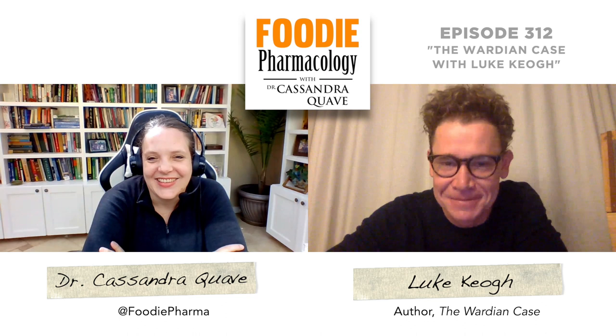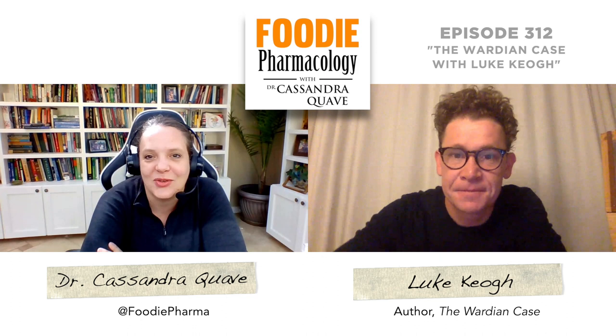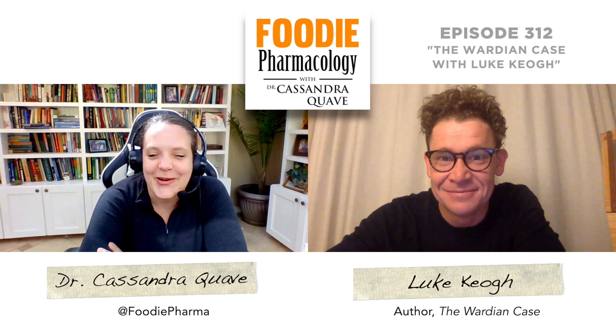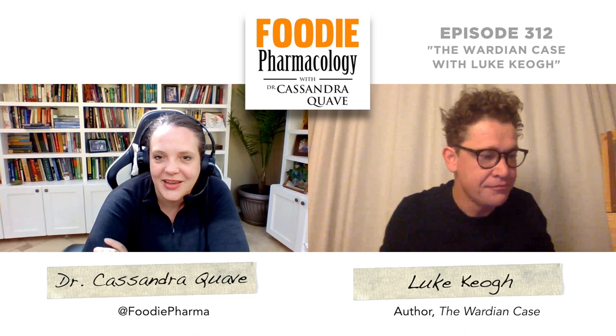I had the opportunity to actually see one of the only 15 remaining original Wardian Cases — they have one at Kew Royal Botanic Gardens in London. And I totally geeked out in the Economic Botany collection there. I often geek out whenever I'm looking around in some of these collections. Can you describe to us, or maybe even show us — for those of the audience that are able to watch this on the video version — can you show us what a Wardian Case looks like?